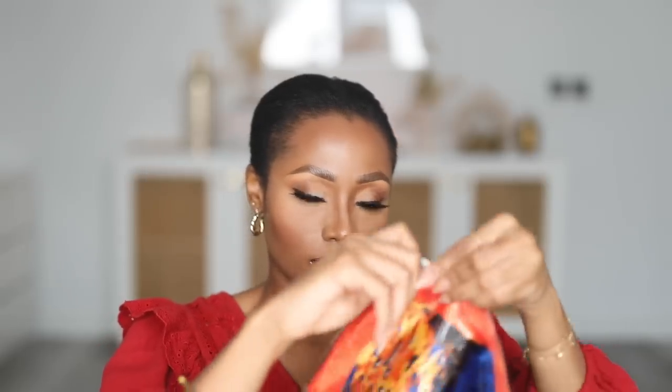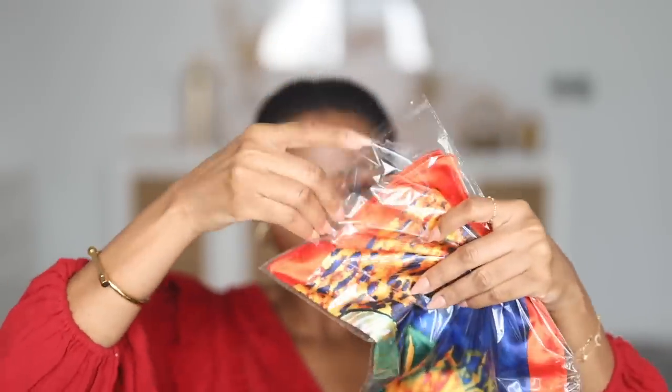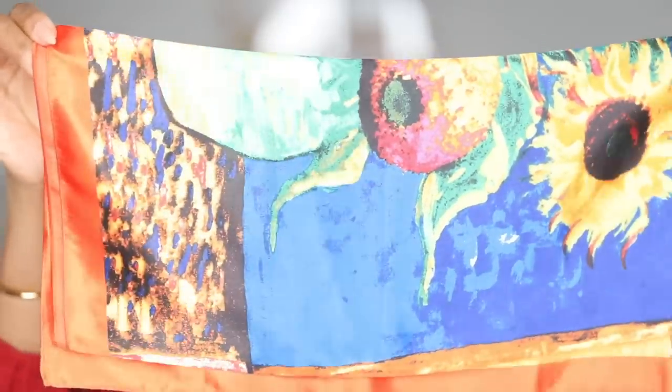Also included is a satin scarf. I really like the print on this and I think it goes really well with my top, but I'm not really a big fan of scarves. If that's your thing, though, this is a nice bonus.